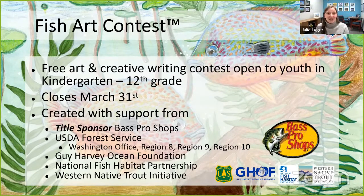The Fish Art Contest is a free art and creative writing competition open to youth in kindergarten through 12th grade. We have an official fish list of more than 100 different species — ranging from freshwater, saltwater, and migratory species — that anyone around the world can learn and participate in. Our 2021 contest is open right now, with about three more weeks to get your entry in by mail or email. The contest is proudly supported by Bass Pro Shops, the USDA Forest Service, Guy Harvey Ocean Foundation, National Fish Habitat Partnership, and Western Native Trout Initiative.